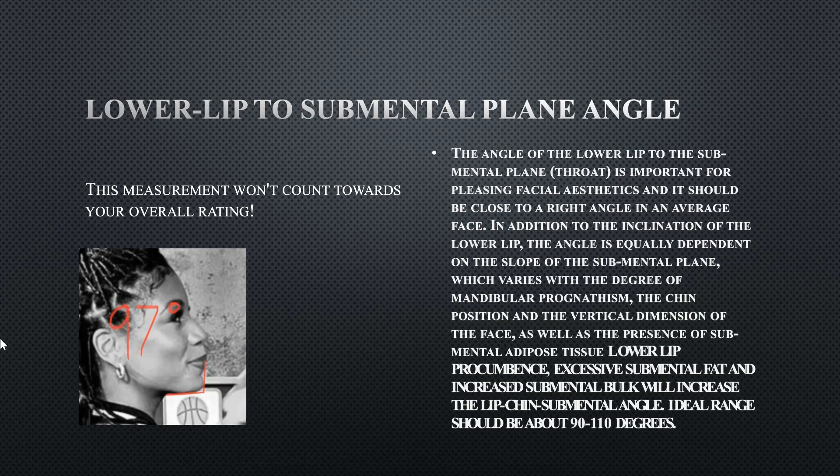These next two measurements don't count toward the overall score but are good to know. Her lower lip to submental plane angle is 97 degrees, which is perfectly fine — it determines if there is submental fat under the chin and the relationship between the lower lip and the chin. Her submental fat is good, which is why this angle is perfect at 97 degrees. Her submental cervical angle was not good because of her high hyoid bone, but this measurement is fine.